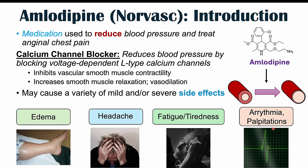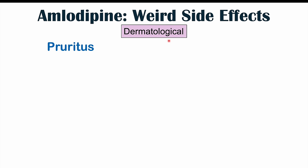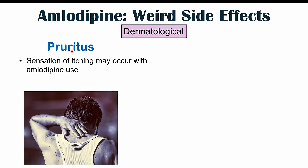Those are the common side effects, but we're going to talk about more weird and atypical side effects. We'll break it down by category or bodily system. The first is going to be the dermatological system, involving the skin. The first weird side effect we're going to talk about is pruritus. Pruritus is going to be a sensation of itching. Itching sensations can occur with amlodipine use.